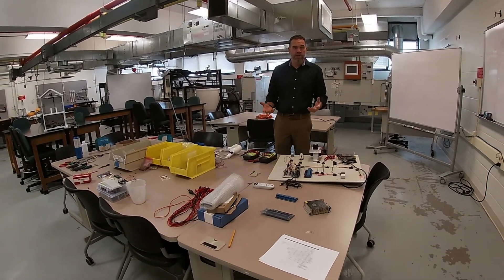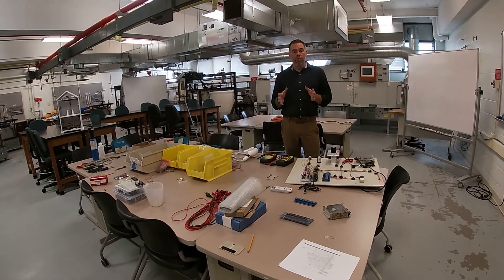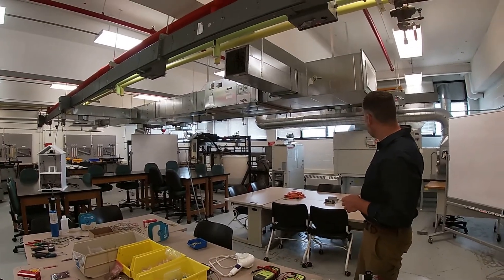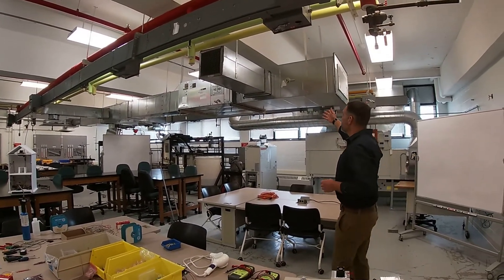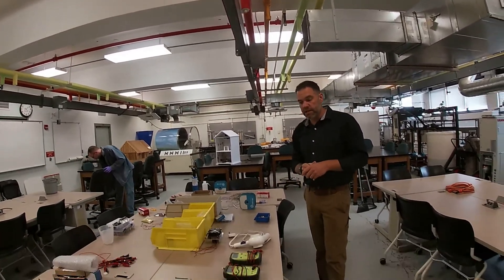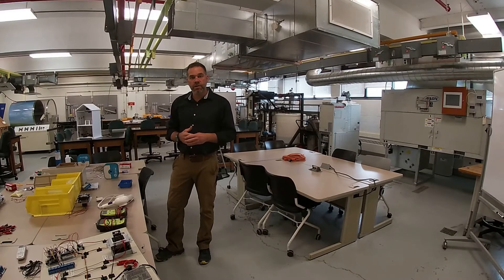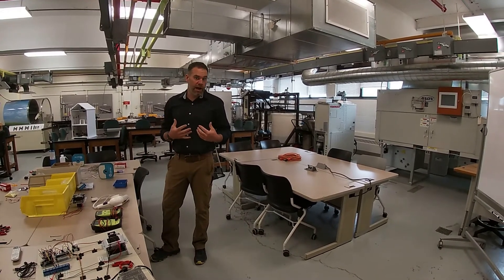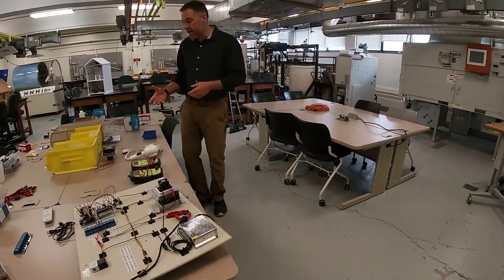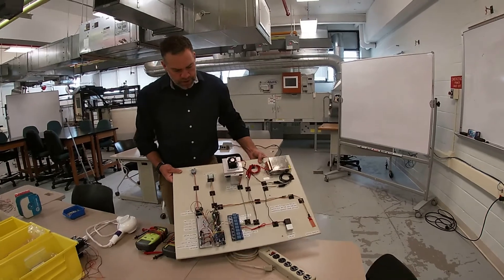This is our heating, ventilation, and air conditioning lab. Mechanical engineering technology students have a course in their fourth semester where they learn about these systems. You can see behind me that we have air handling units, rooftop units, and some duct work that's common to keep buildings cool and warm, depending on the needs of the building. When you talk about HVAC, you have to understand the systems that tell them when to turn on, when to turn off, when things are too hot or too cold. That's why the lab for this class includes experience with some of the components you see on this table.